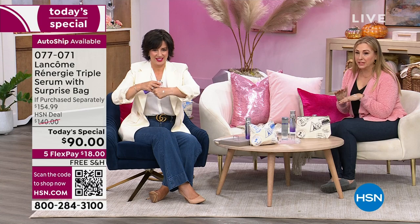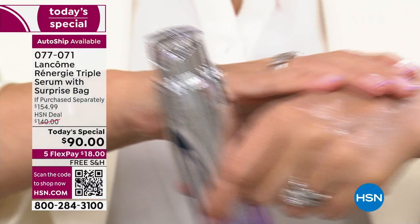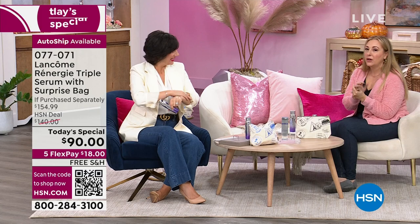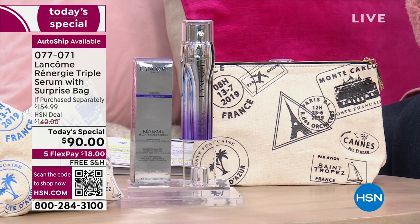I'm getting update after update during this presentation. There was a bonus buy — an eye cream that went with it — and it completely sold out. They cannot reload more. Auto ship is outselling single ship two to one. Auto ship may not be available throughout the rest of the day. Lancôme spends a billion dollars a year on research and innovation to bring you the latest in technology and safe, gentle, and effective ingredients.